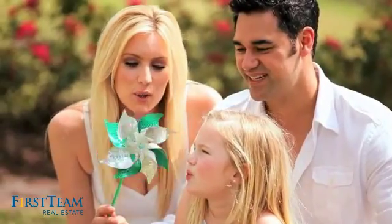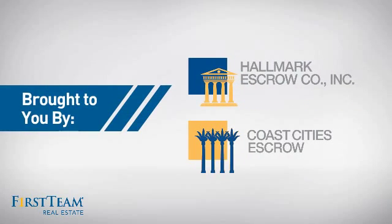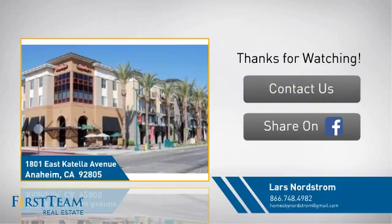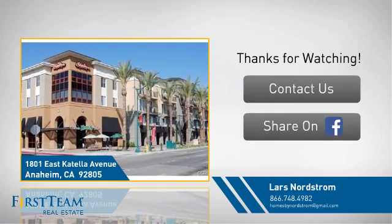All these great features add up to a property that might be not just your next house but your next home. We look forward to hearing from you.